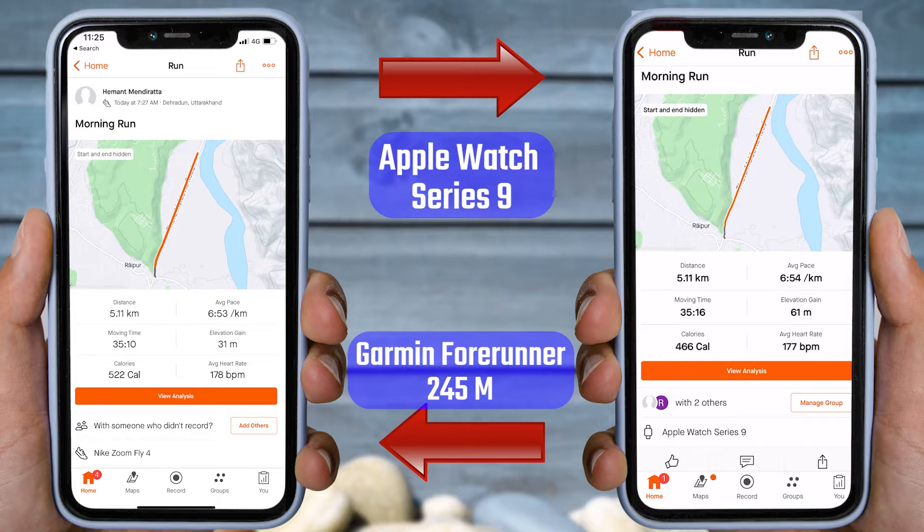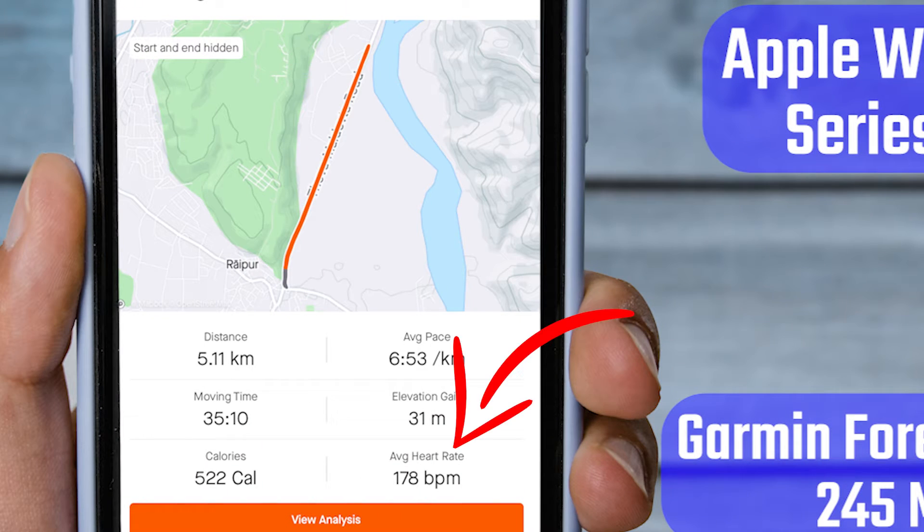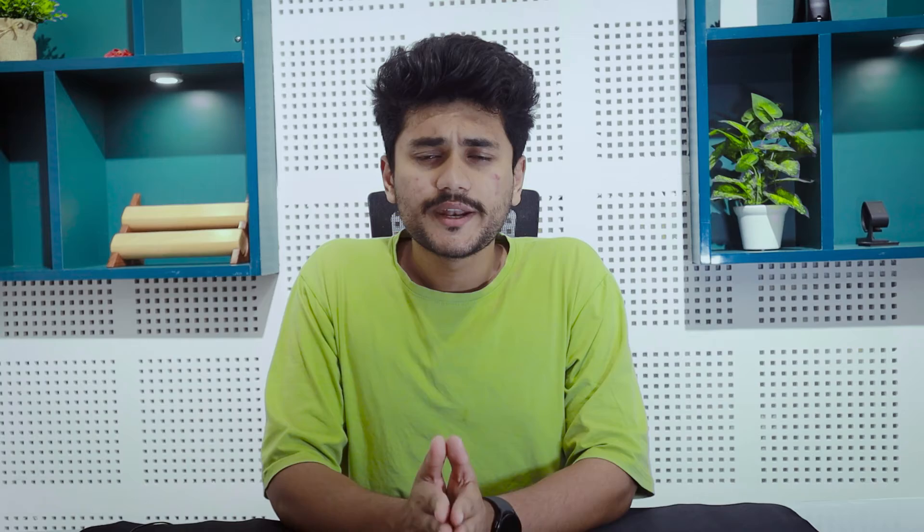Talking about the heart rate, the Apple Watch Series 9 recorded an average heart rate of 177 BPM, while the Garmin watch recorded 178 BPM. There is only one point difference between them.